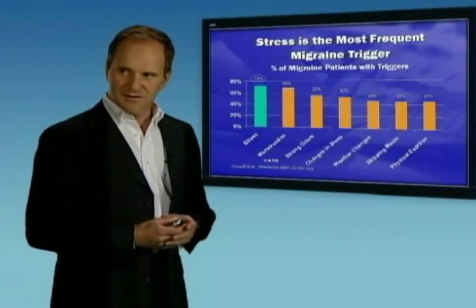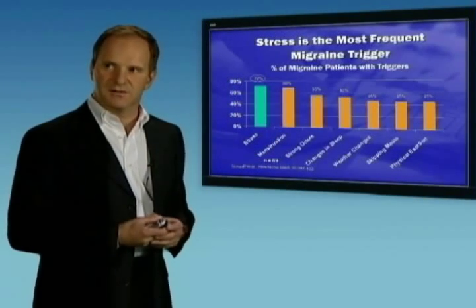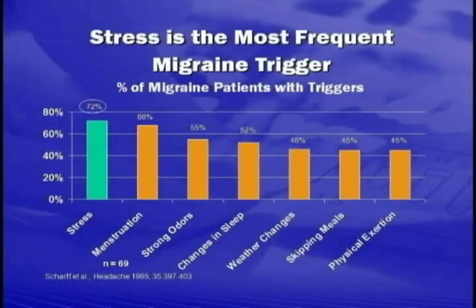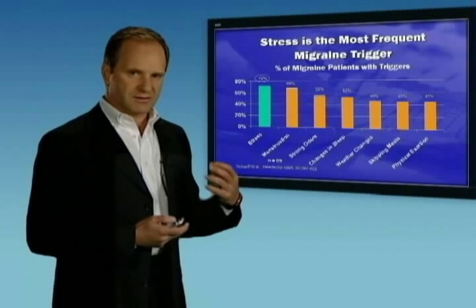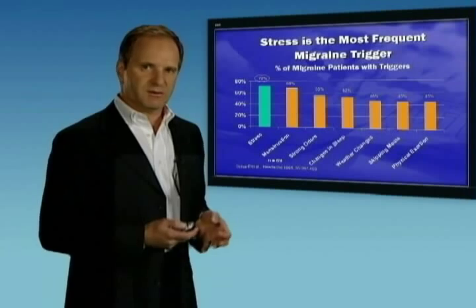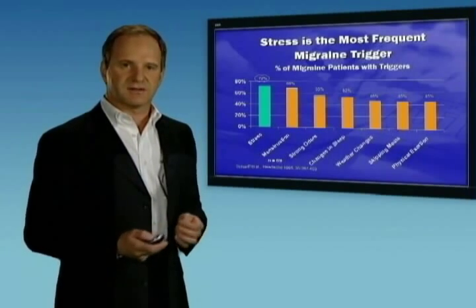Stress is the commonest trigger for migraine attacks, with menstruation being the second most common, and weather changes also listed. Aerobic exercise is a good way of reducing stress. What I want to focus on today are methods of addressing parafunctional clenching — the excessive clenching we do, particularly when sleeping, as a result of stress.